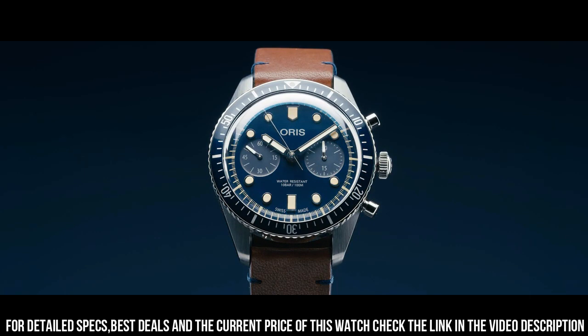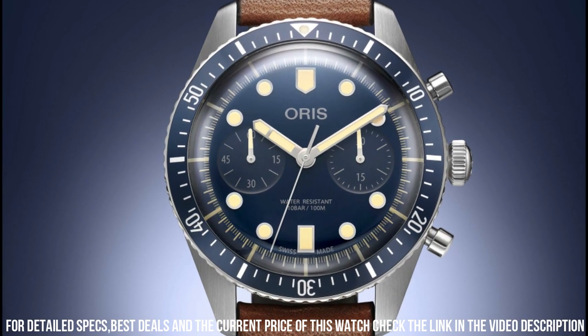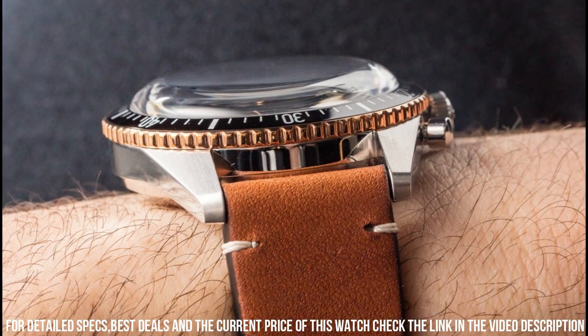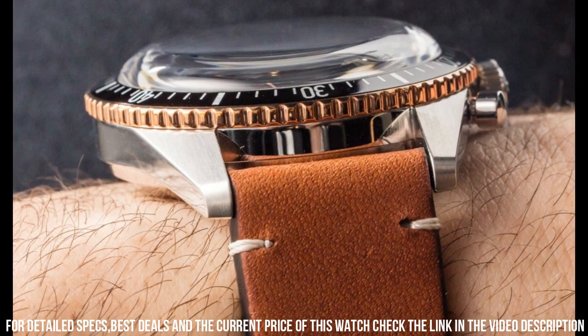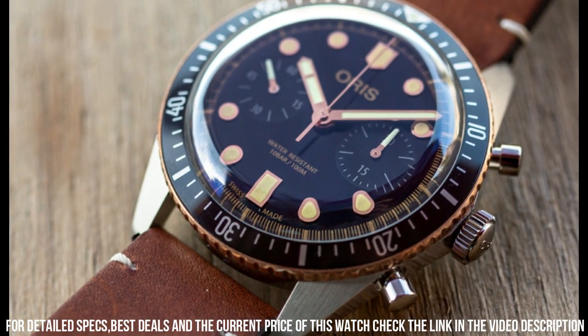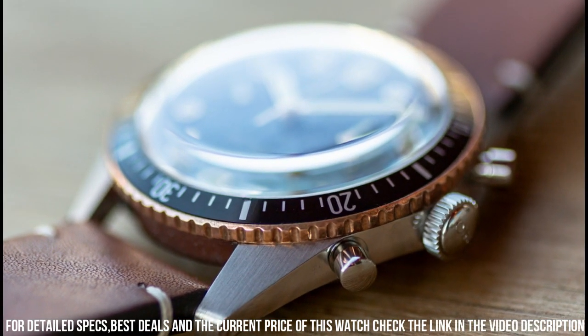Band material: leather. Band width: 21mm. Band color: brown. Dial color: black. Bezel material: black DLC with bronze outer ring. Bezel function: unidirectional. Special features: date, chronograph. Water-resistant, luminous.